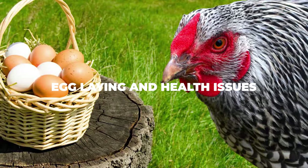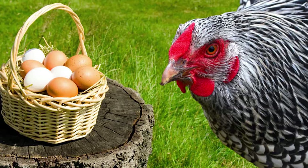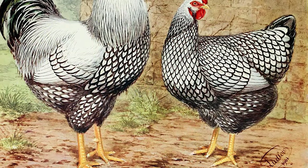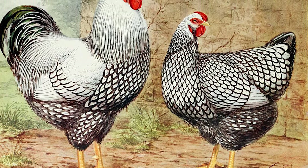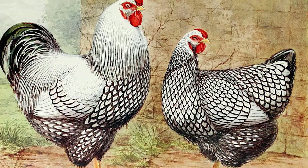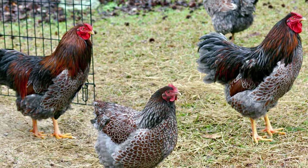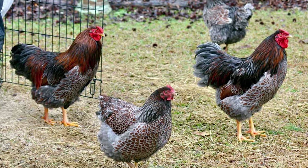Egg laying and health issues: as far as egg laying ability is concerned, the Wyandotte chicken breed is known for laying relatively medium to large brown eggs at a decent pace of around four eggs per week. Their motherly instincts are definitely strong — they have a very good brooding instinct and will oftentimes attack other chickens that come too close to their chicks, which is the only time you will ever see a Wyandotte starting an altercation. Health-wise you're looking at one of the most resilient chicken breeds on the market. They are fairly robust birds that can take on most colder climates and completely disregard frostbite, and there are actually no specific health problems that this breed faces for the most part.